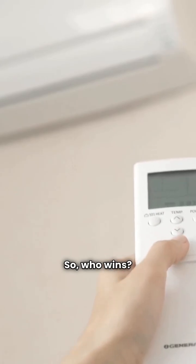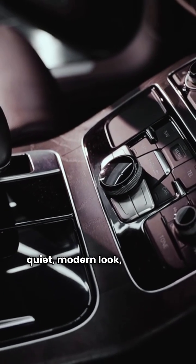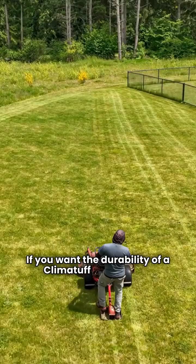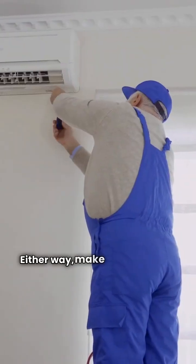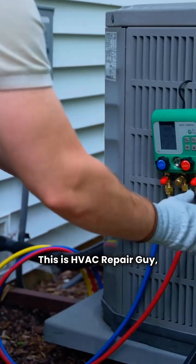So, who wins? If you want precise 1% adjustments and a quiet, modern look, Lennox is your pick. If you want the durability of a Climatuff compressor and 750 stages of variable speed, go with Trane. Either way, make sure you get a pro for the install. This is HVAC Repair Guy, signing off.